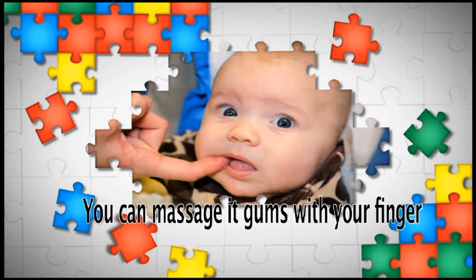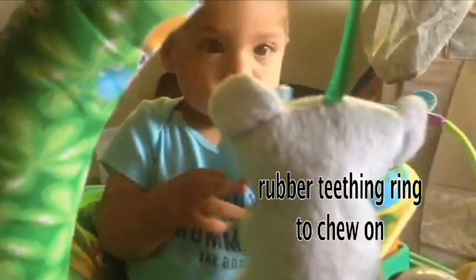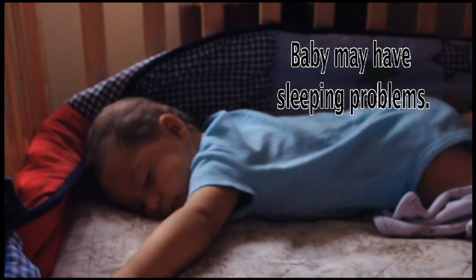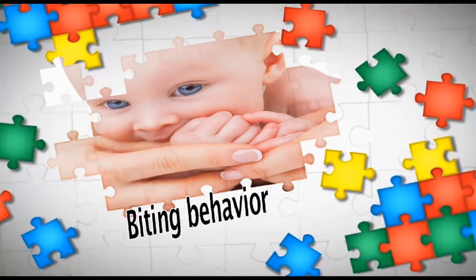The gum around her teeth may be swollen and tender. You can massage her gums with your finger or even give her a firm rubber teething ring to chew on. He may have sleeping problems and may also refuse food. Biting behavior is another common symptom.